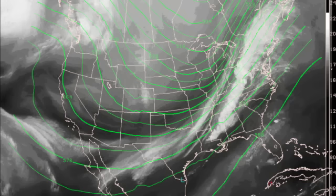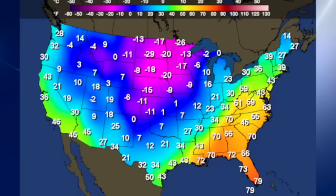In the upper atmosphere, we have this trough that is moving through the central United States, and it will be moving across the eastern part of the country over the next couple of days, and that will be chilling us down. There are some pretty chilly temperatures up there in the north-central part of the United States.